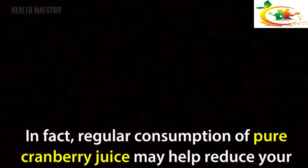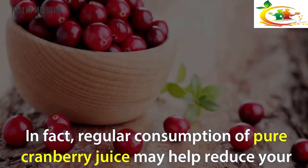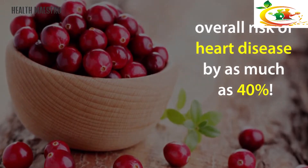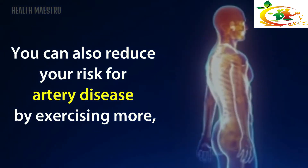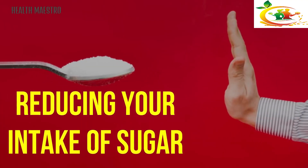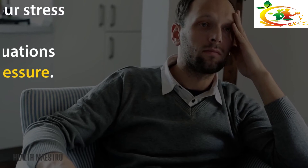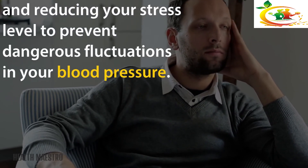Cranberries: Cranberries are another antioxidant-rich food that can reduce LDL and raise HDL cholesterol levels. Regular consumption of pure cranberry juice may help reduce your overall risk of heart disease by as much as 40 percent. You can also reduce your risk for artery disease by exercising more, quitting smoking, reducing alcohol consumption, cutting your intake of sugar and hydrogenated oils, and reducing your stress level to prevent dangerous fluctuations in blood pressure.